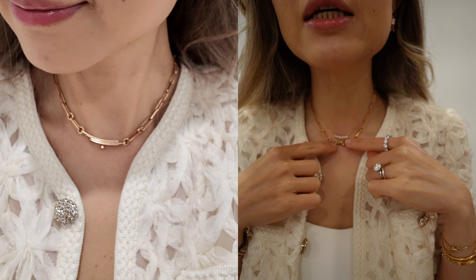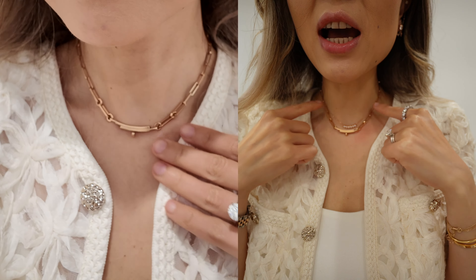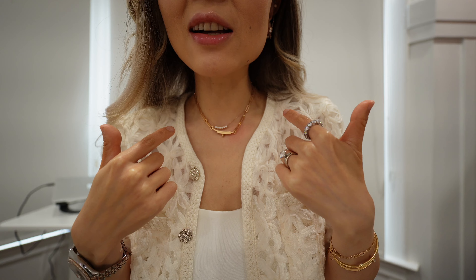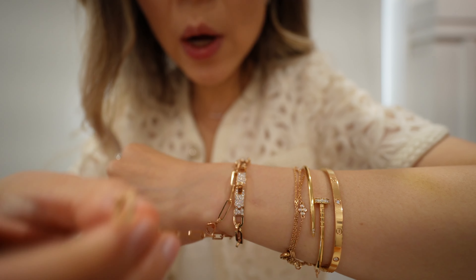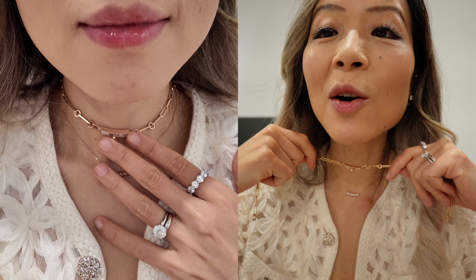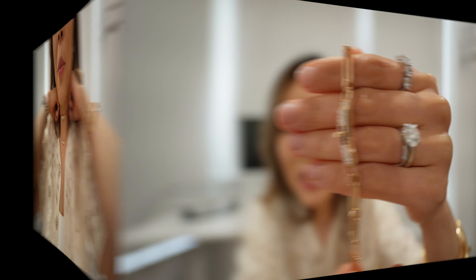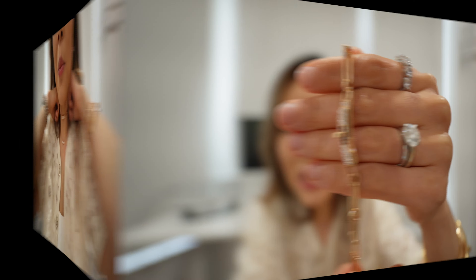The second way to wear it is as a necklace — I'll hook to the very end to show you the maximum length. As a necklace it's pretty loose and long, and the pavé section falls downward. If you like that look, it's totally fine — the links look nice even if the pavé faces down. The third way is as a bracelet, though because my wrist is so small I have to wrap it multiple times and there are a lot of extra links. Among all three ways, my favorite is still the choker — it's the prettiest look.